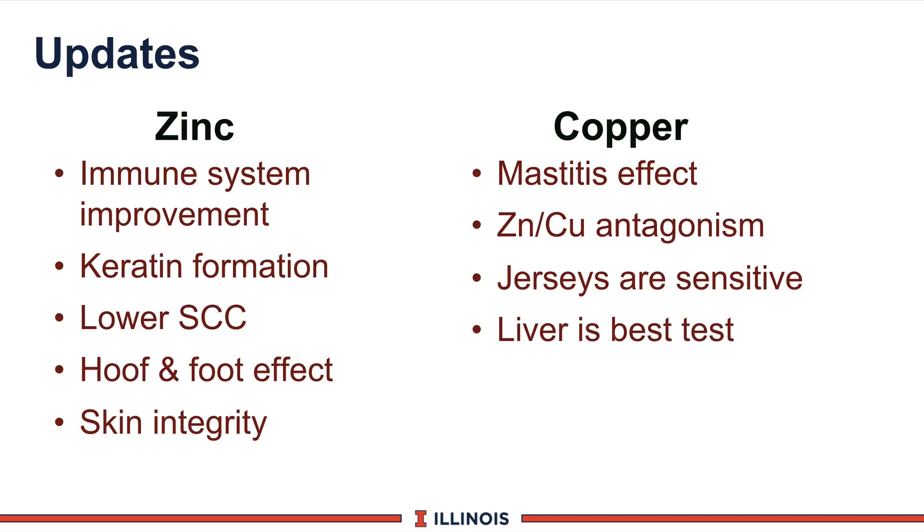Let's quickly look at several of the microminerals. We know zinc has a key factor in immune system improvement, both in beef and dairy cattle. It has also been found that it affects keratin formation in the teat itself, providing a nice tie to udder health and somatic cell count. There is some pretty clear data, especially with organic zinc, of lowering somatic cell count. It also has an impact on hoof and foot effects in terms of making the foot harder, which probably relates to its effect on skin integrity. Certainly there are a number of key functions that zinc comes into play, and organic zinc can be a real player.